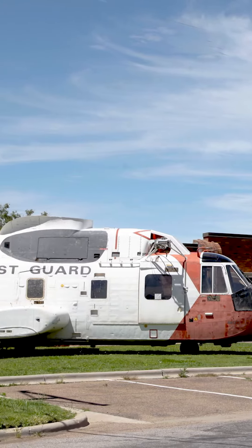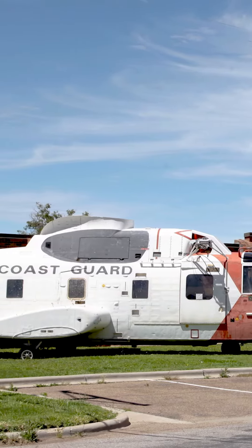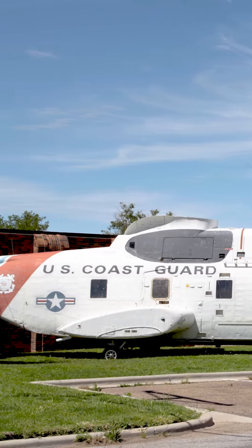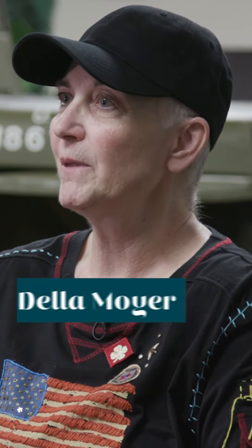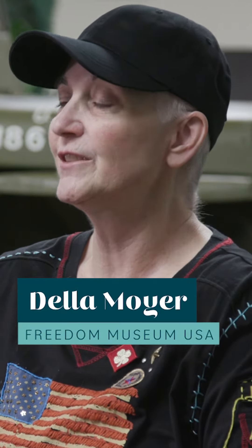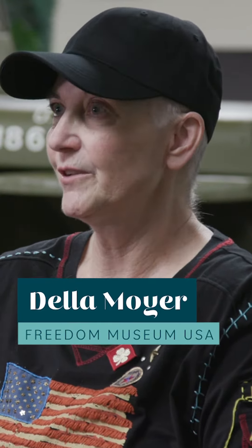My favorite is the Sikorsky helicopter, the big Coast Guard helicopter that sits up front. I like the aircraft because you can research the tail numbers and their identification numbers and you can get their history.